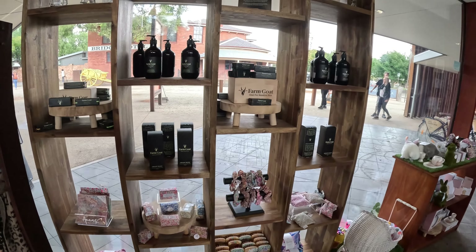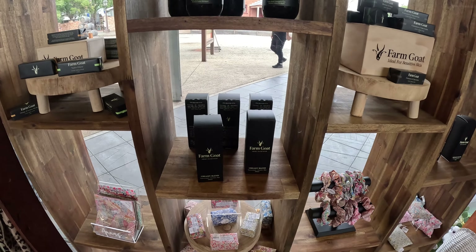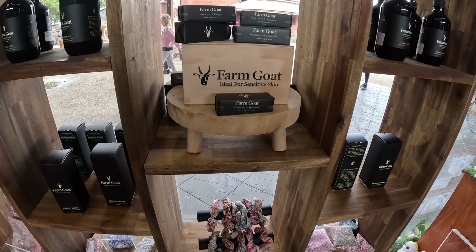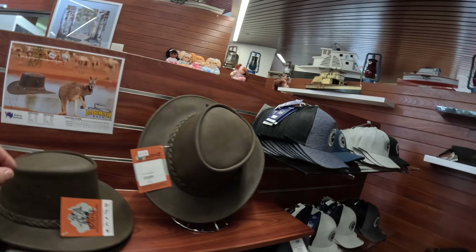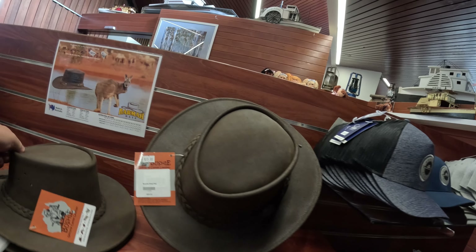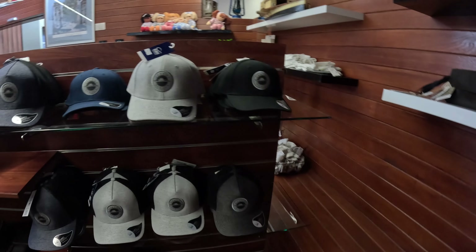They've got stuffed toys and they're even selling stuff from their own local creators - calm goat. I should get a captain's hat, shouldn't I?